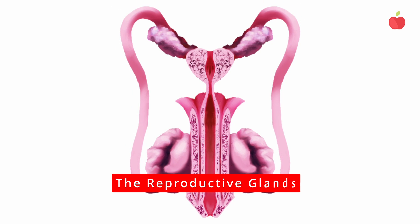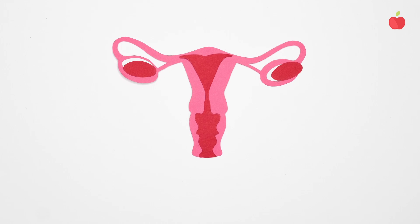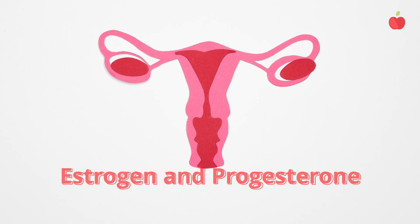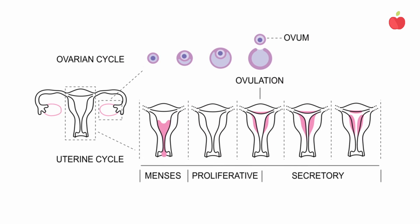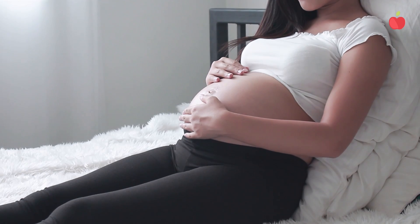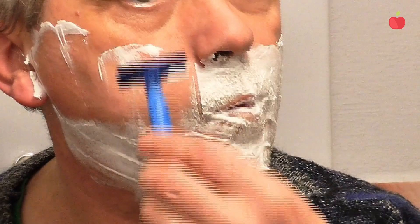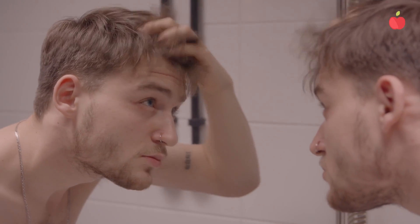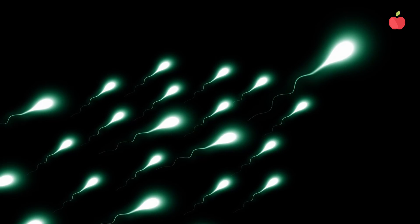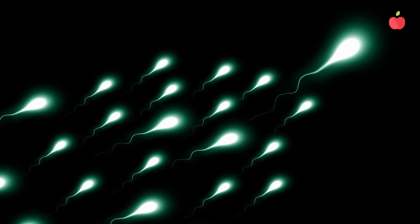The reproductive glands: in females, the ovaries are almond-sized structures that produce estrogen and progesterone. These hormones cause the development of breast tissue during puberty, regulate the menstrual cycle, and support pregnancy. In males, the testicles produce testosterone, which results in increased facial and body hair, deepening of the voice, and increased muscle mass during puberty. It also signals the testes to produce sperm for reproduction.